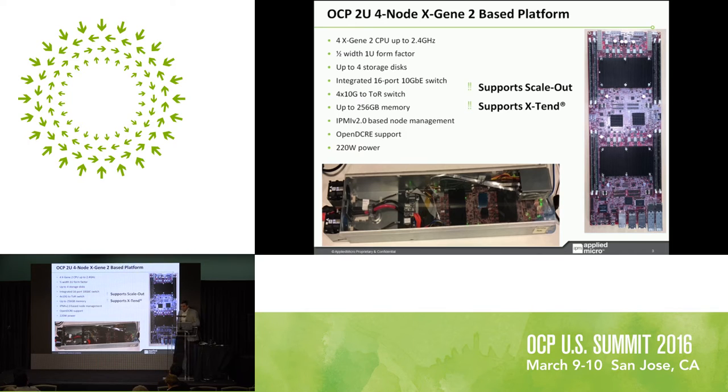The sled runs at 222 watts of power and supports both scale-out and scale-up using Xtend. In a scale-out deployment you can use the same hardware platform; in a scale-up deployment, Xtend provides a coherent image that lets you scale up for a larger core count under a single operating system image.